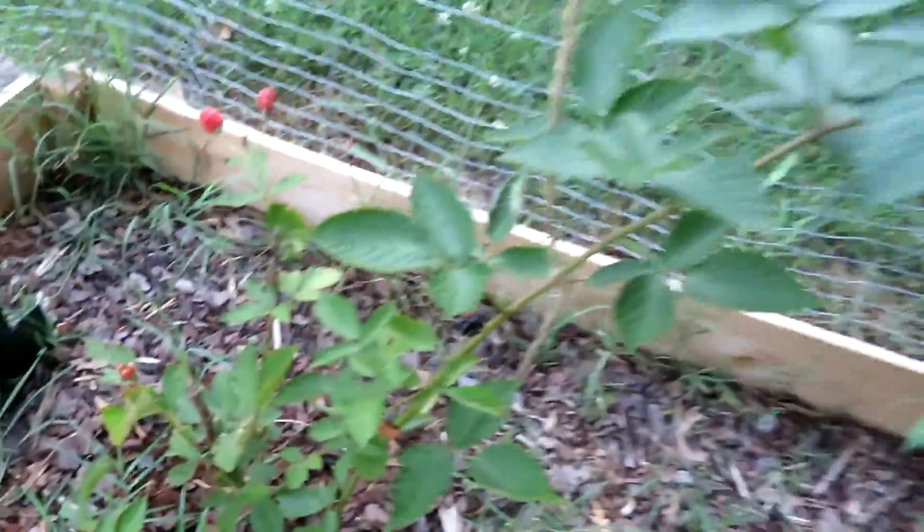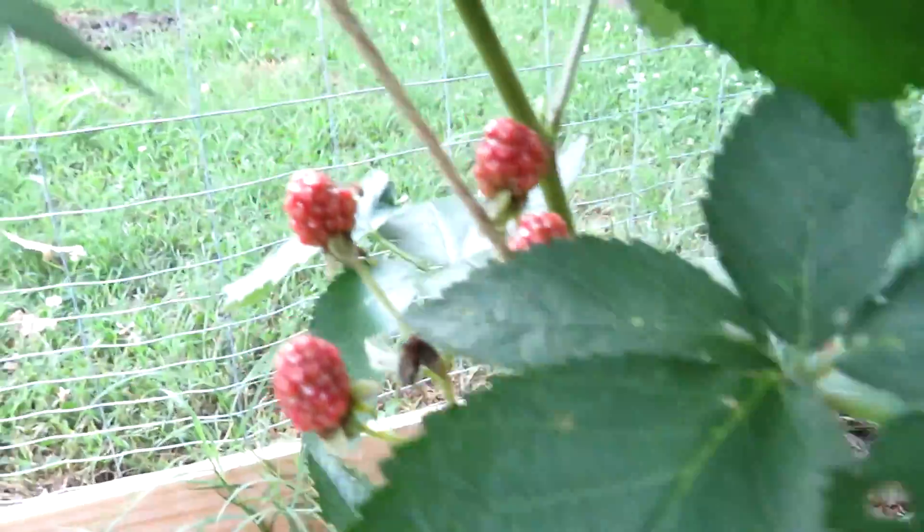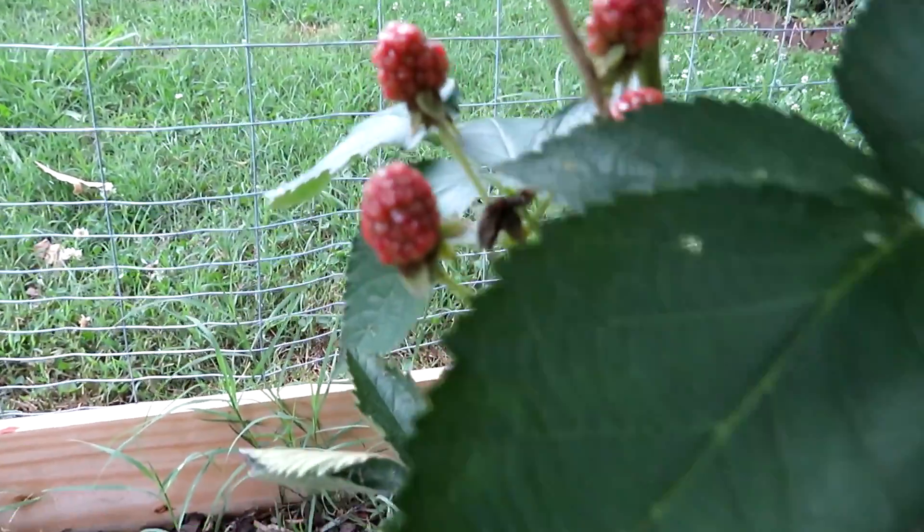Blackberries — just a few. Those three, those two little ones, and these. Just gotta keep an eye on them and get to them before the birds do.